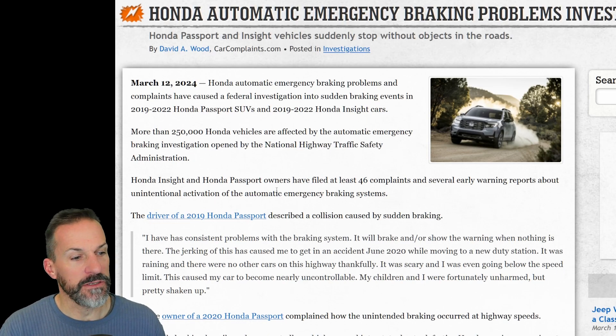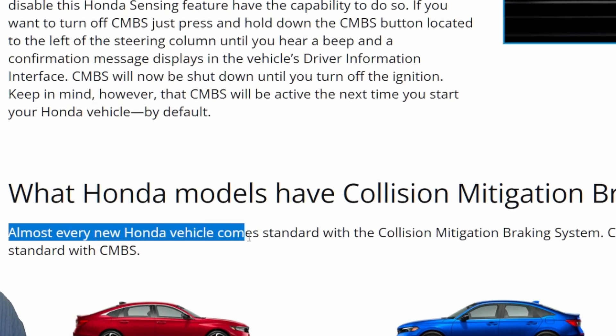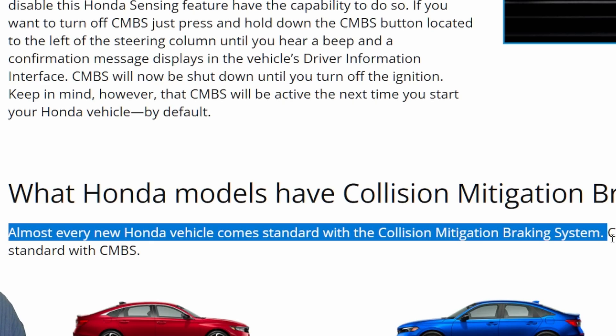I wonder if any of the other vehicles in their lineup have this same technology — whether it's affected in all models. Almost every new Honda vehicle comes standard with the collision mitigation braking system, so it's probably not going to be just the Passports.